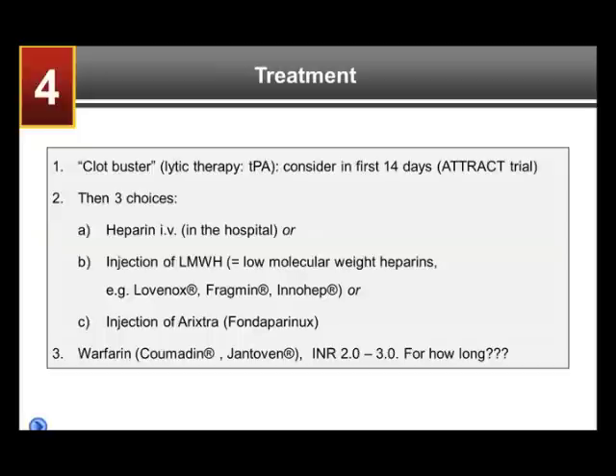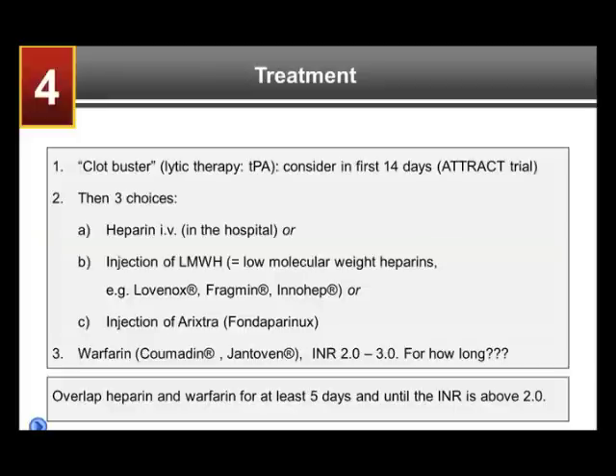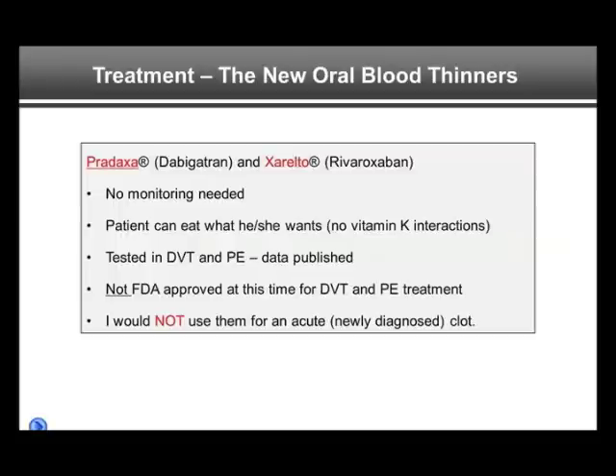A major question is always how long someone needs to be treated with warfarin after having a DVT or PE. This is one of the major referral reasons to a hematology clinic. It really depends on a number of individual factors determining whether treatment should be three months, six months, or long-term — meaning several years. I will get to the thought process in just a moment.